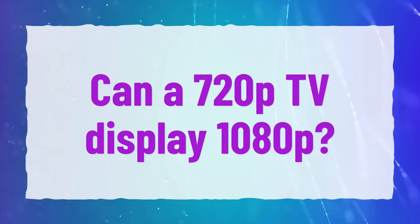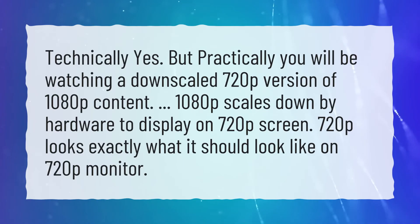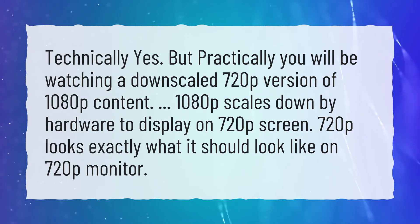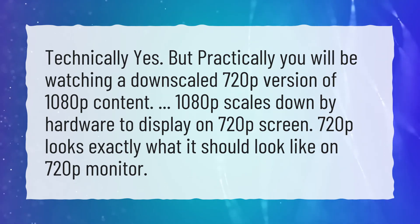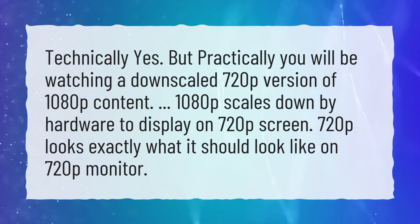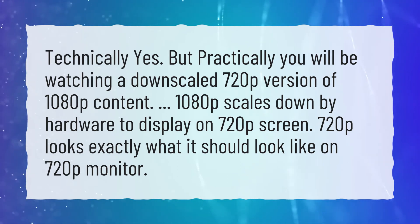Can a 720p TV display 1080p? Technically yes, but practically you will be watching a downscaled 720p version of 1080p content. 1080p scales down by hardware to display on a 720p screen, so 720p looks exactly what it should look like on a 720p monitor.